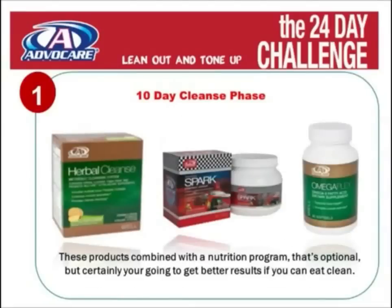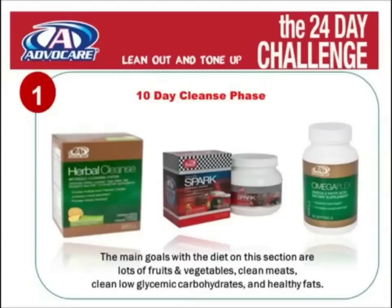We recommend taking these three products combined with a nutritional program — that's optional, but you will certainly get better results if you eat clean. The main goals with diet during the 10-day cleanse phase are lots of fruits and vegetables, clean meats, low-glycemic carbohydrates, and healthy fats. And that's our 10-day cleanse phase of the 24-day challenge.